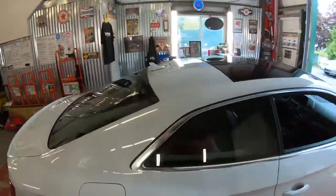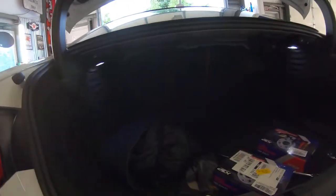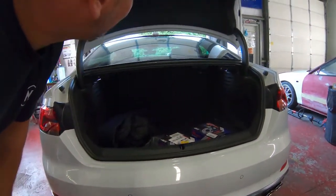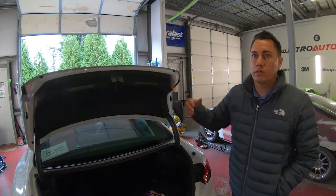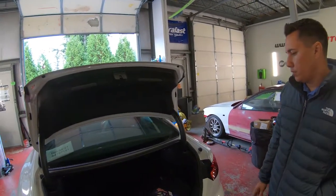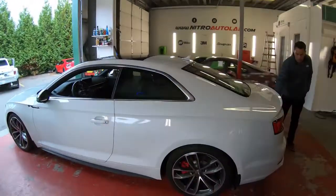Trunk space is quite good — you could fit a few things in there. The sportback four-door version has that hatchback-style rear which might offer slightly more trunk space, but the two-door coupe look is the way to go.